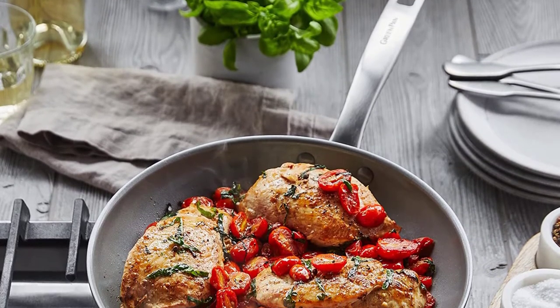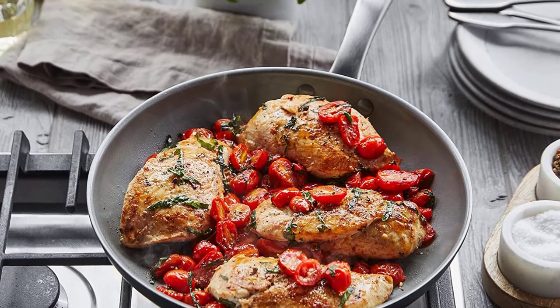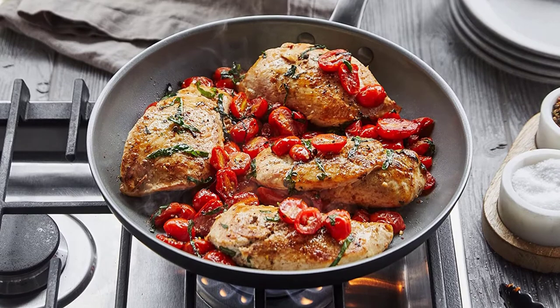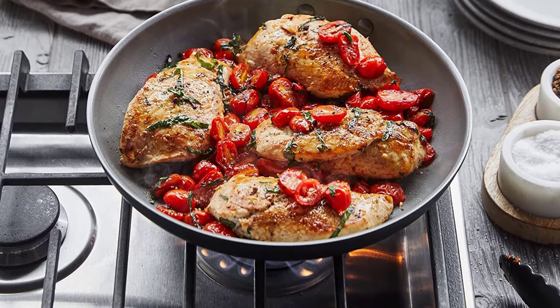The matte stainless steel handles feature a riveted ergonomic design for a secure and comfortable grip. The set is suitable for all stovetops except induction. These 8-inch and 10-inch frypans are big enough for all your favorite dishes.